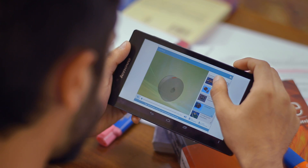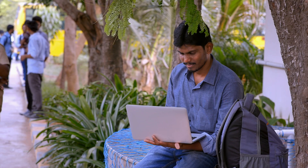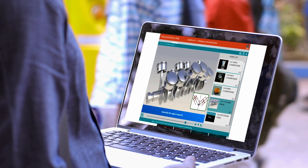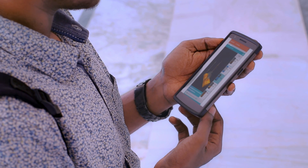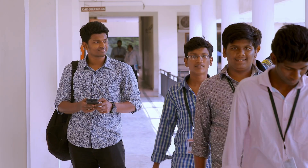Learning.com is redefining technical education, making it comprehensive and available anywhere on the go. Making the learning process fulfilling and enjoyable. Last minute revision for exams, be it formulas or concepts, all integrated into one solution.